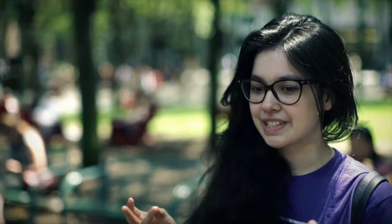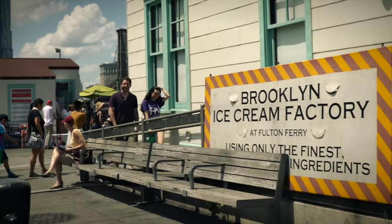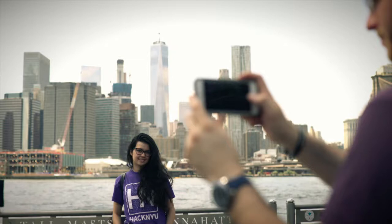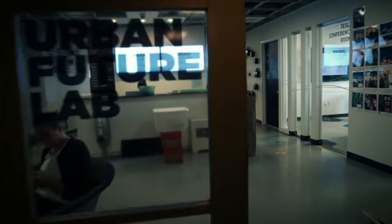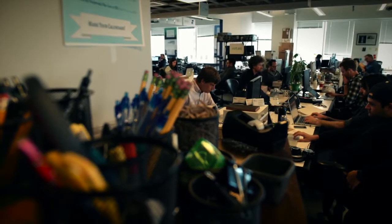Everything's really, really close together at the Tandon campus. It is an incubator space for start-up companies across New York City, and they partner with the school.